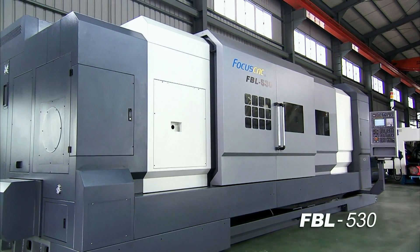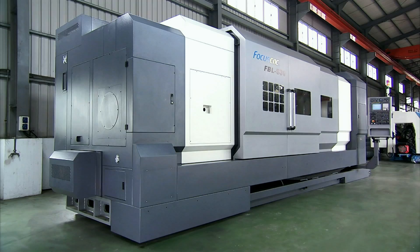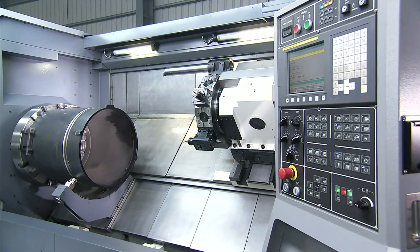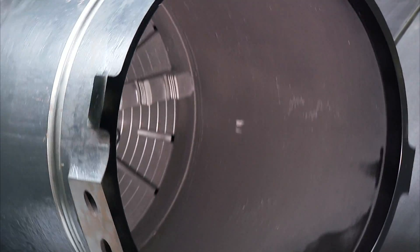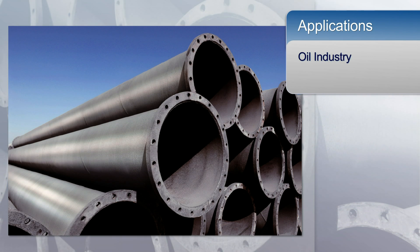This is the FBL530MC slant bed multifunction CNC turning center from Focus CNC. This machine is specifically designed to excel in machining large components and has some great features in design and functionality that makes this machine an excellent choice for the large component machining required for the oil, printing and other industries.